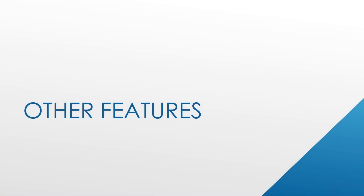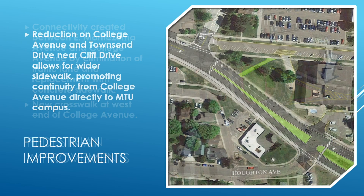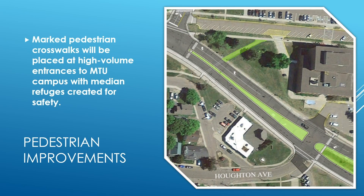Several elements of the project are designed to improve pedestrian access in the corridor. Eliminating a traffic lane on Montezuma Avenue provides space for new concrete sidewalks between Portage Street and Franklin Street. A new crosswalk at the west end of College Avenue will allow pedestrians to cross one direction of traffic at a time by using the island for refuge. Reducing the number of traffic lanes on Townsend Drive provides more space for snow storage in the winter on the south side between Pearl Street and Houghton Avenue, allowing for easier winter maintenance. Marked pedestrian crosswalks will be placed at high volume entrances to the MTU campus, and median refuges will further increase safety.